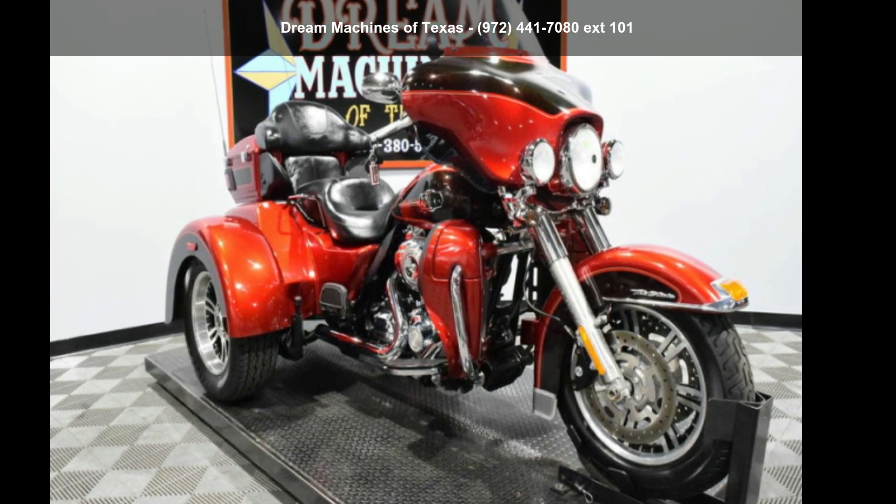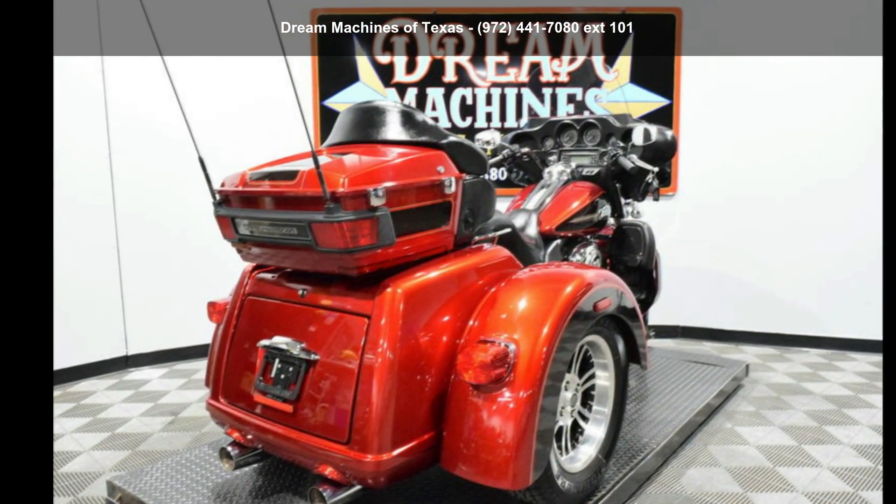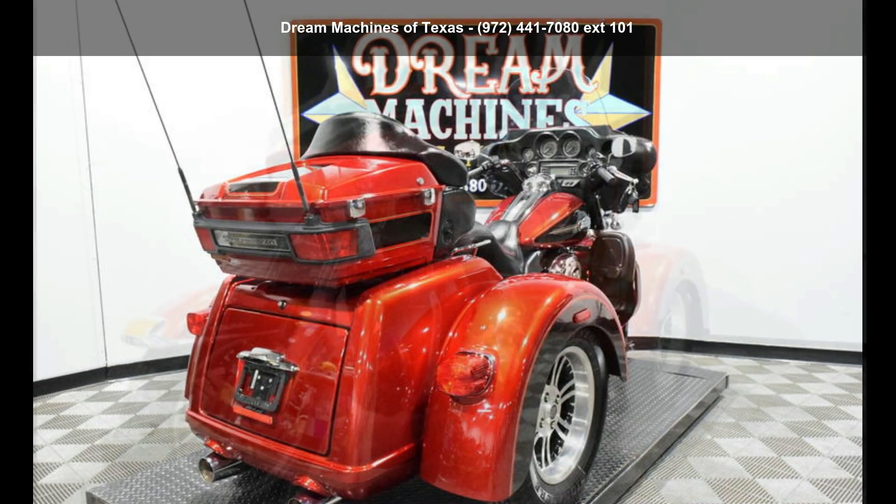Check out this Harley-Davidson 2013 FLHDC UTG Triglide Ultra Classic. This could be the motorcycle you've been looking for. This is a great deal on a pre-owned motorcycle.